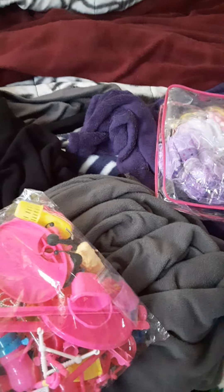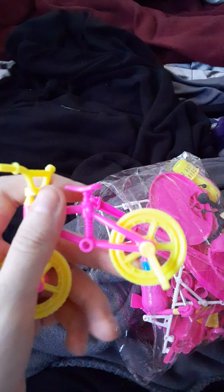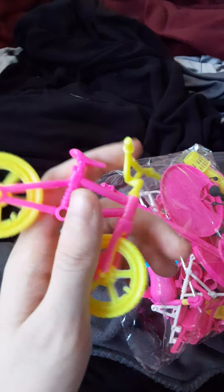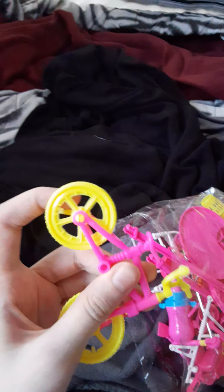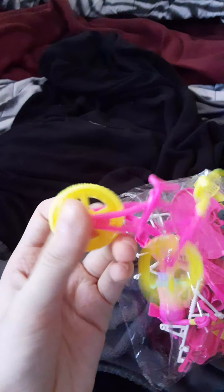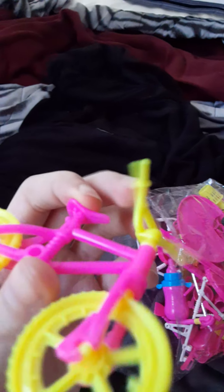Next we have a bicycle, and it's really cool. It's made for small dolls and Chelsea dolls. So if you have a Chelsea doll, you can get this pack and have the bike — your Chelsea doll can ride it, or another small doll if it fits on properly.